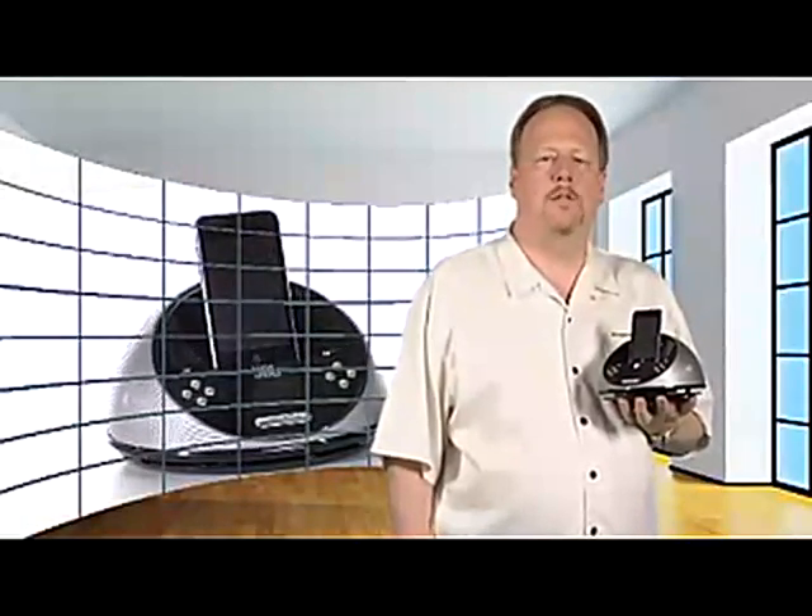If you're looking for more than just an alarm clock — like flexibility, portability, ease of use, and the absolute best sound you'll find anywhere — then the JBL On Time Micro is the best choice. It's on time, all the time. Place your order for the versatile, value-packed On Time Micro today, right here on Amazon.com.